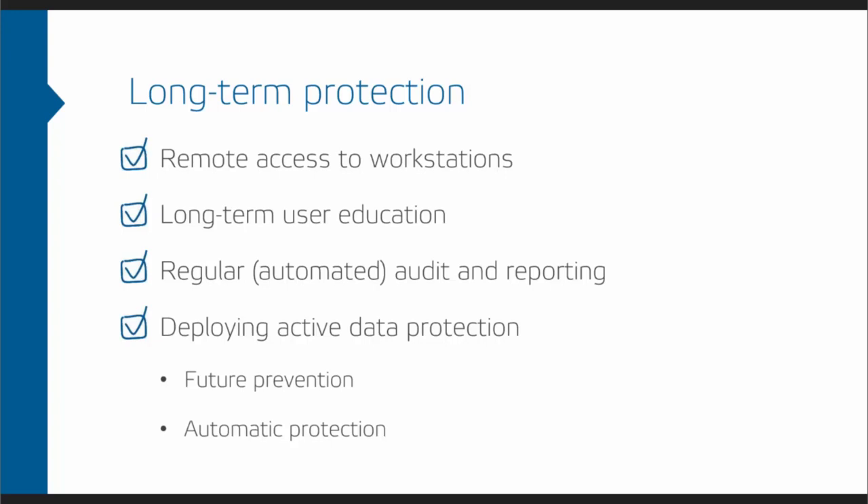There's also long-term user education — informing users from your position as IT admin or CIO is really important, and training them regularly about threats is essential so they understand why protection is needed. Safety Car also has features like regular automated audit and reporting so you know what's going on. Implementing active data protection not only addresses the current situation but also prevents future incidents — if a situation like this happens again, you'll be prepared with everything already set up.